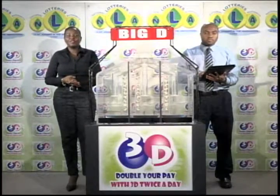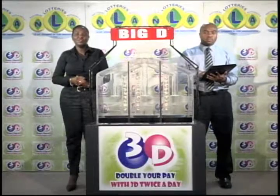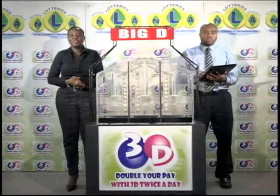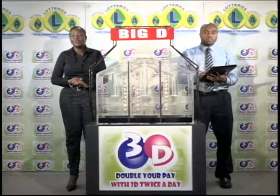It's Wednesday, October 5, 2016. Good evening and welcome to this evening's presentation of the 3D Daily Game. This evening's draw is under the supervision of KPMG, represented this evening by O'Neill Sprott.